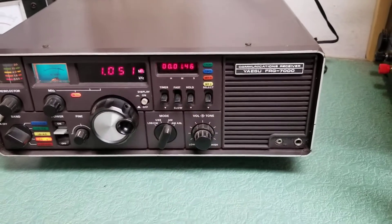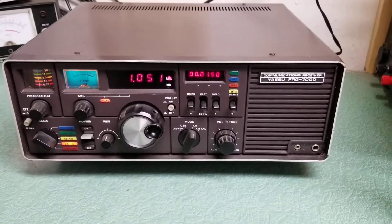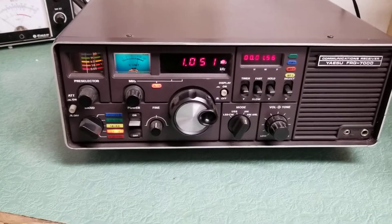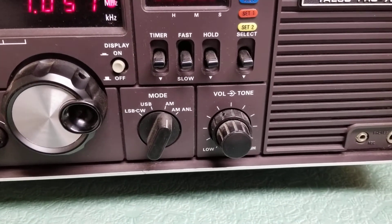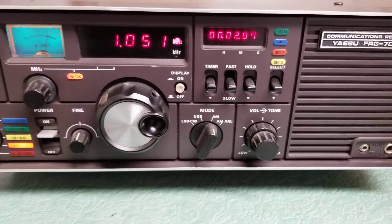What we have here is a very nice example of the Yaesu model FRG-7000 communications receiver. It's a general coverage receiver. You can see it receives upper and lower sideband, CW, and AM, which is what we have it on now. We have it on the broadcast band here.